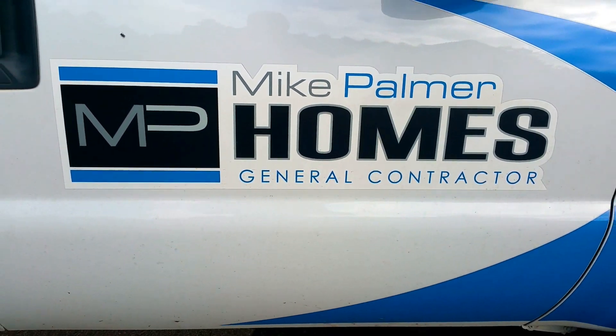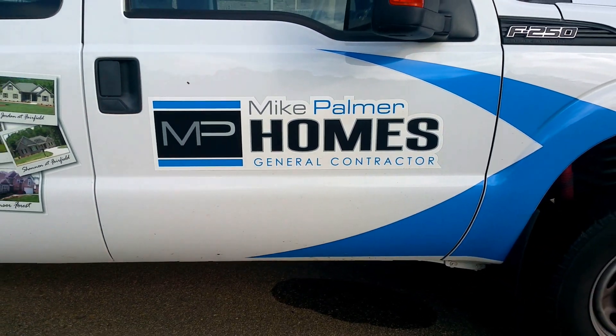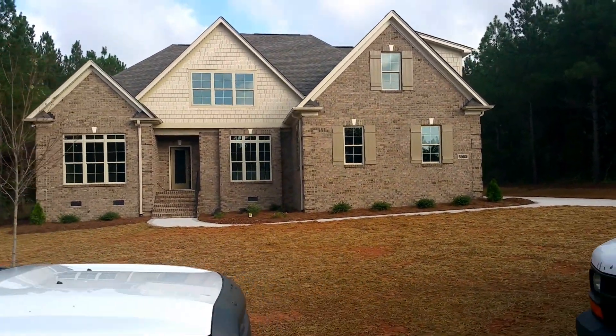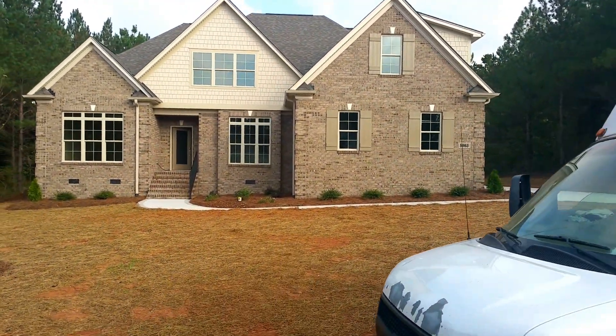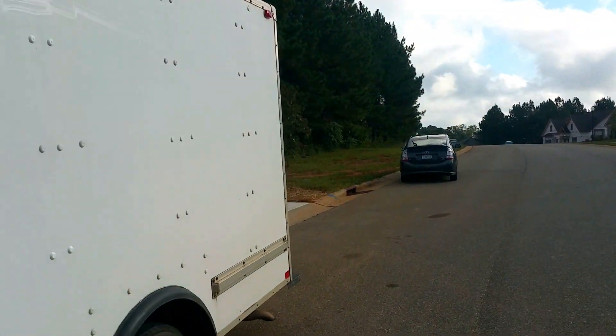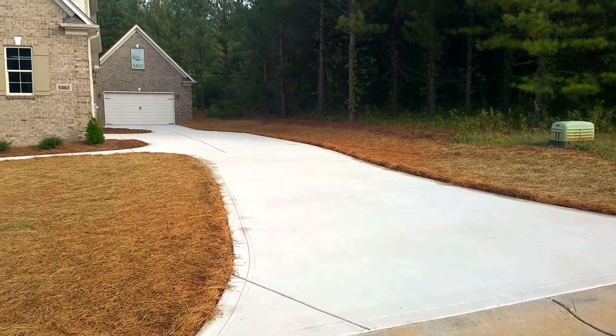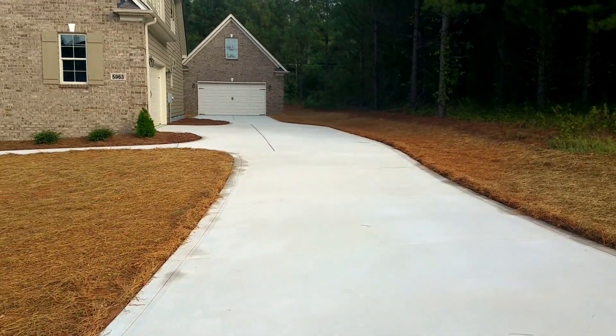Hi, this is Mike Palmer from Mike Palmer Homes. We want to thank you for visiting our site. I wanted to make a quick video in front of this house we just completed in Denver, which we're putting the finishing touches on. The feature I wanted to highlight today is the detached garage, or spare garage.